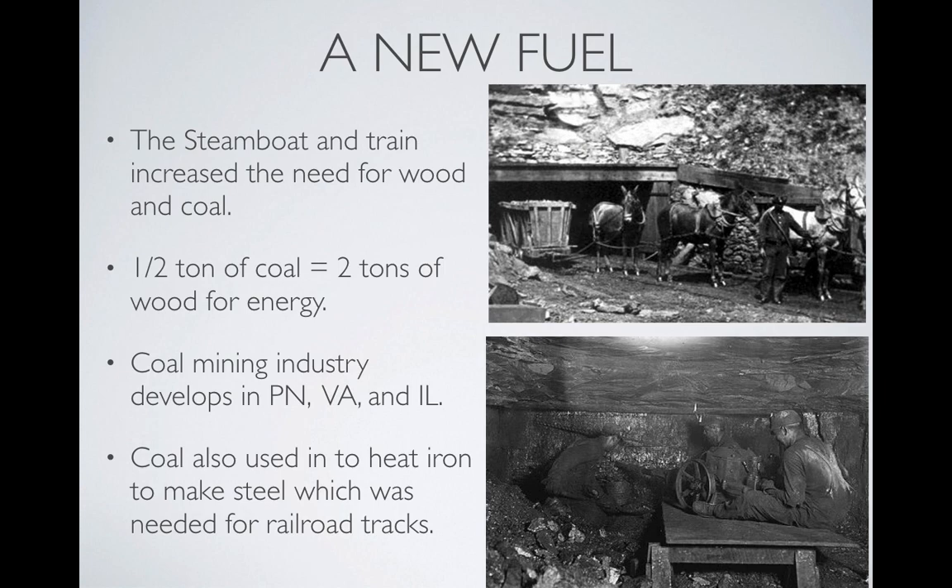The increase in trains and steamboats using steam power increased the need for wood and then a new fuel source — coal. Coal, for about half the weight of wood, could produce twice the amount of energy. So one pound of coal produced four times the amount of energy as a pound of wood. The coal mining industry took off in Pennsylvania, Virginia, and Illinois.